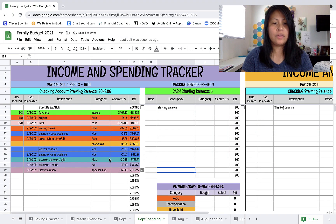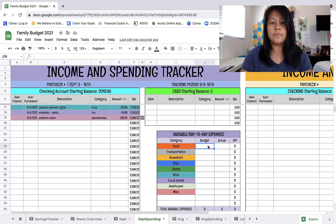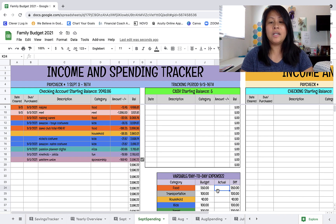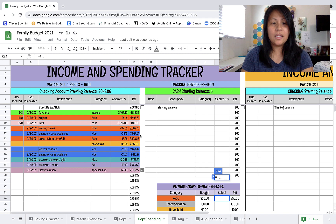Now that I have everything color coded, I'm going to copy the budget for this pay period for our variable day-to-day expenses. I'll copy that and paste it in. What I'm going to do is check in with our spending to make sure we don't go over. I'm going to input all the formulas - using equals-minus and then in parentheses I'll put all of the expenses. The color coding makes it easy to see which ones are food expenses.